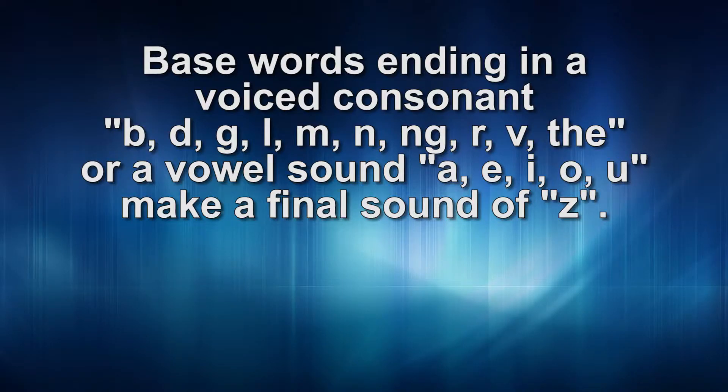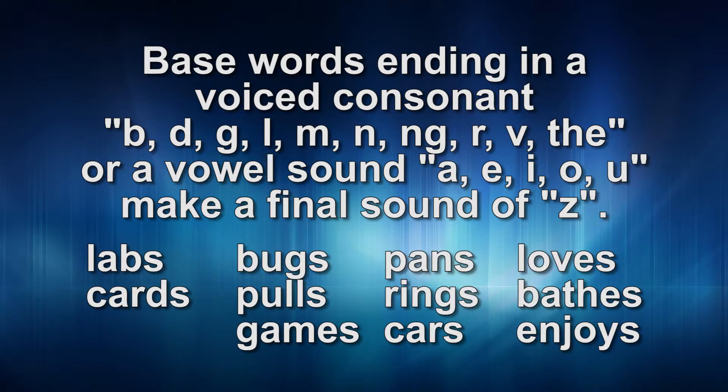Words ending in a voiced consonant — like b, d, g, l, m, n, ng, r, th — or a vowel sound, make a final sound of 'z,' like in the words labs, cards, bugs, pools, games, pans, rings, cars, loves, bathes, enjoys.